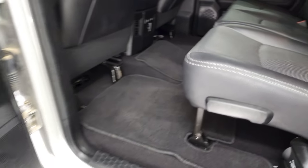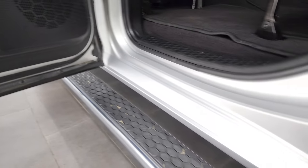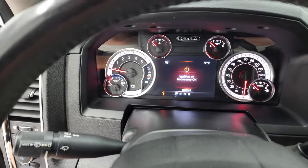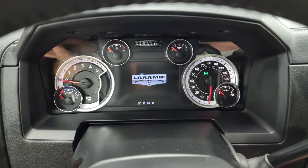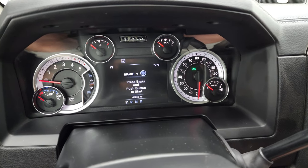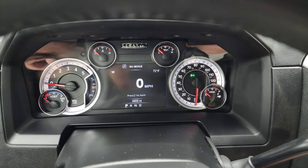Factory floor mats, child safety locks on the back doors, and the bottoms of the doors all look fantastic. Hopping inside to check out the miles, the radio, and everything this truck has to offer on the interior. You get the Laramie animation at startup and you can see that this one has 45,630 miles.